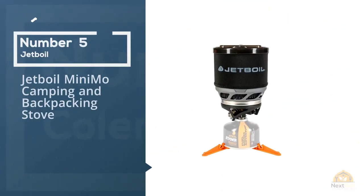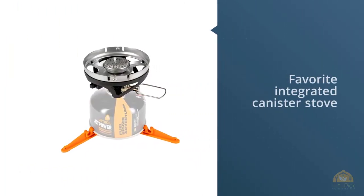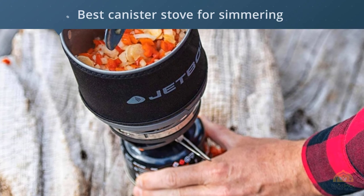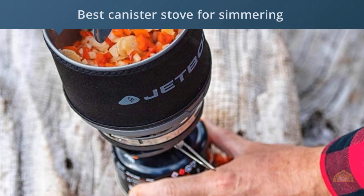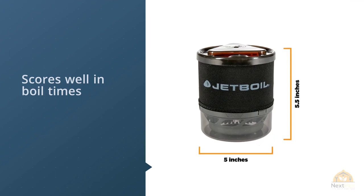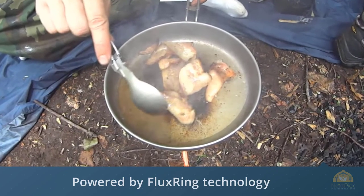Number 5. Jetboil Mini Moe Camping and Backpacking Stove. The Jetboil Mini Moe is our favorite integrated canister stove. The Moe Burner is the latest in a line of integrated canister burners from Jetboil. It scores well in boil times and in fuel efficiency and is the best canister stove for simmering. This, coupled with the wider pot shape, makes actual cooking much easier. Pot-to-burner attachment is confidence-inspiring and, while some companies are still struggling to make a piezo lighter that works, Jetboil seems to have figured it out with this model.